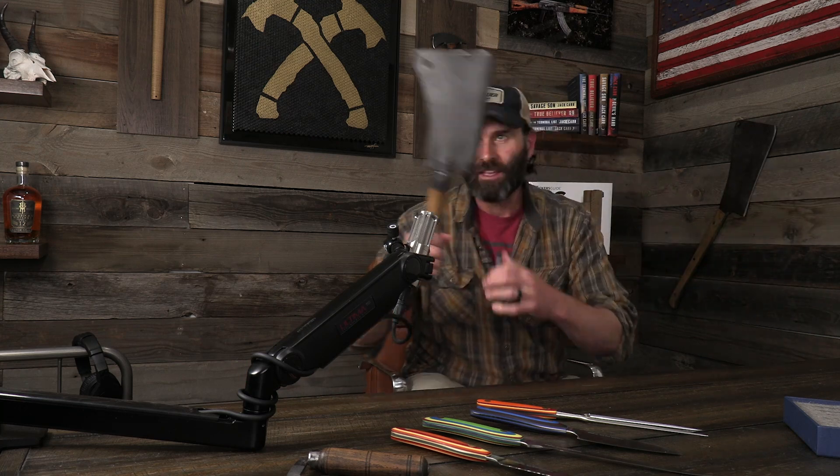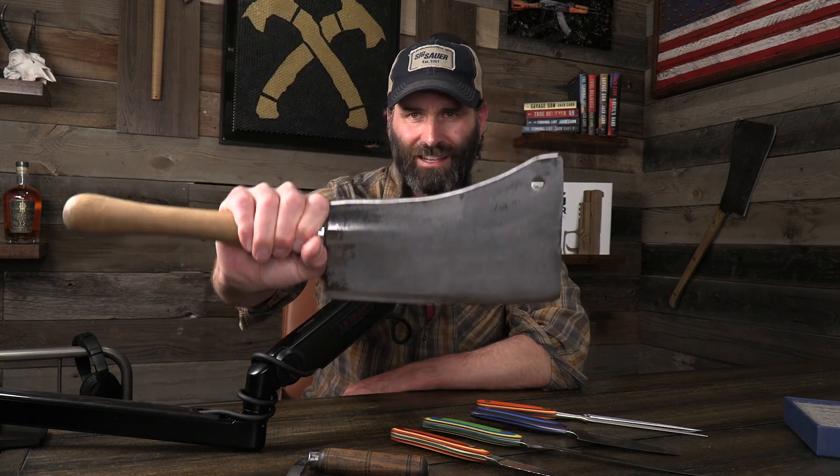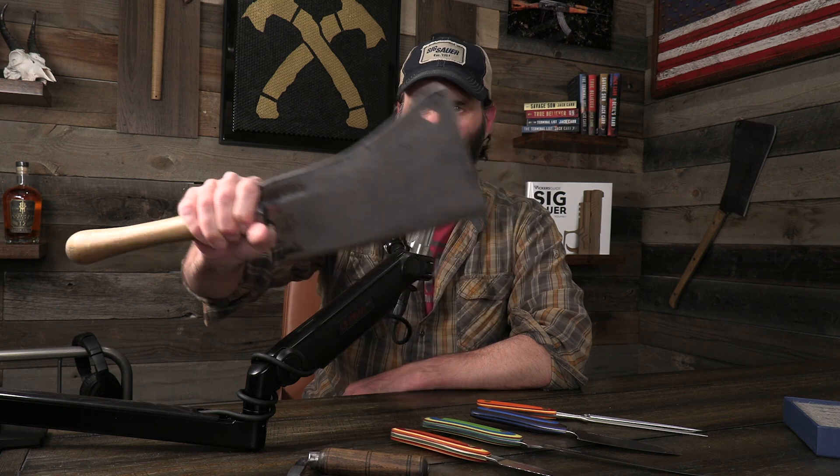There's a cleaver, and on my blog section of my website you can see how I use this on the Thanksgiving turkey. And I wouldn't be surprised if I use something like this in a future novel — look at that thing. That is serious.